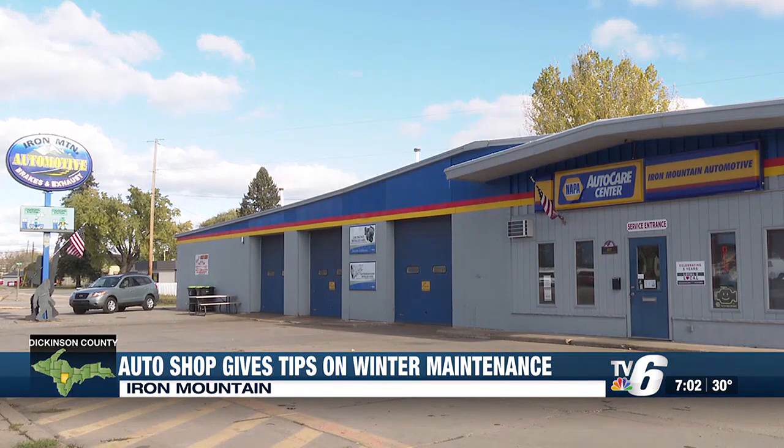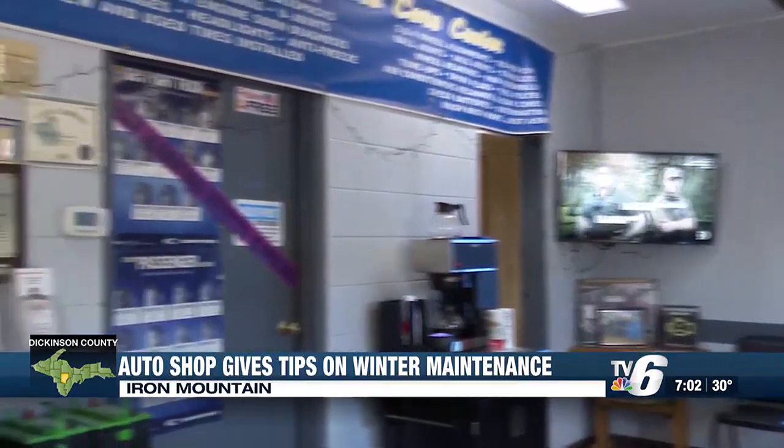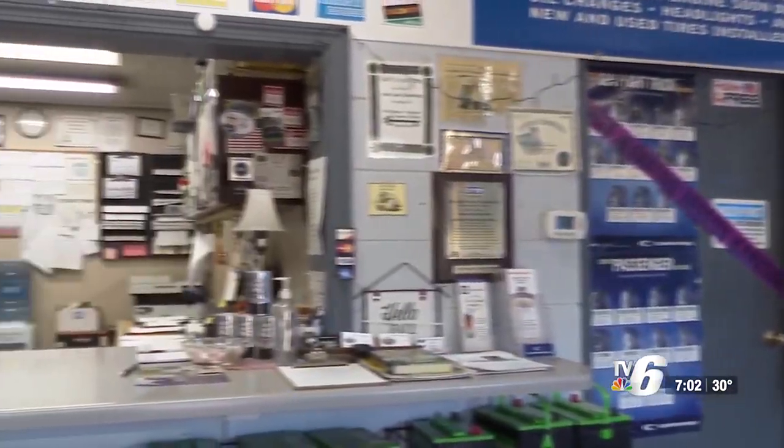Iron Mountain Automotive owner Carl Romanowicz says tire maintenance is a high priority. We're putting on a lot of snow tires — people are changing from summer to winter tires, making sure the tires are good. That's one of the biggest things. Even if you're going to run all-season radial tires, make sure they have a good tread depth.